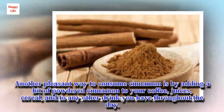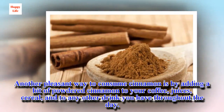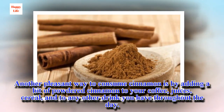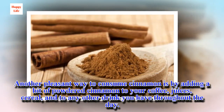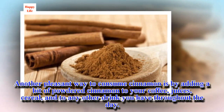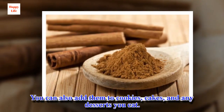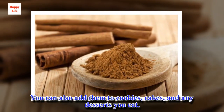Another pleasant way to consume cinnamon is by adding a bit of powdered cinnamon to your coffee, juices, cereal, and to any other drink you have throughout the day. You can also add it to cookies, cakes, and any desserts you eat.